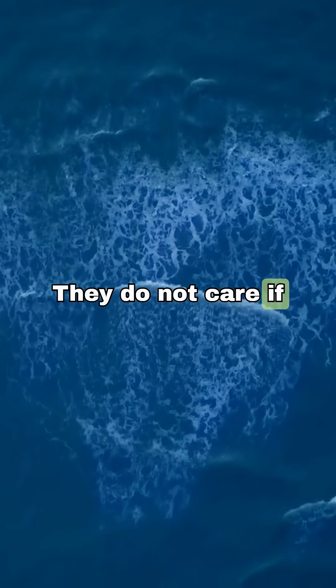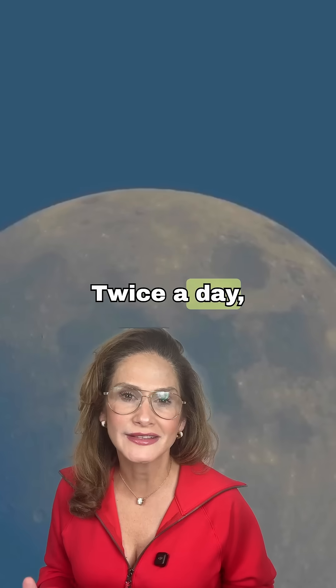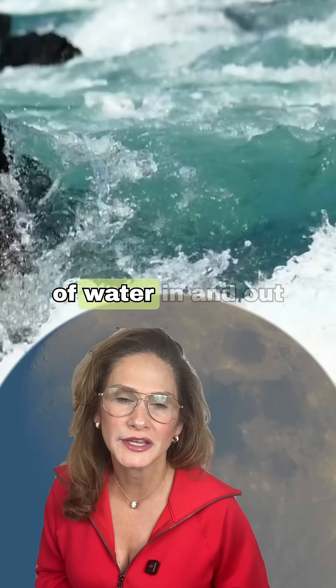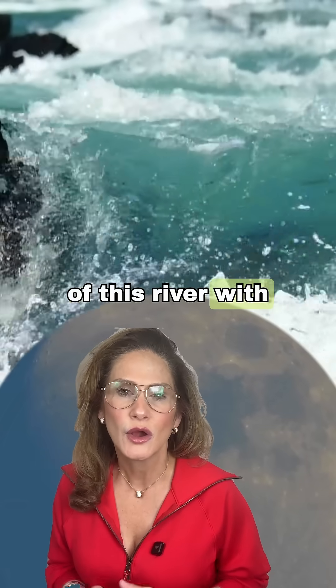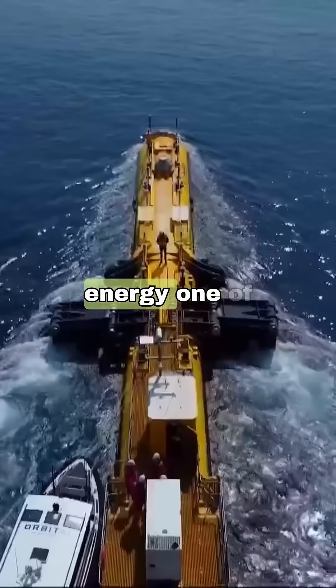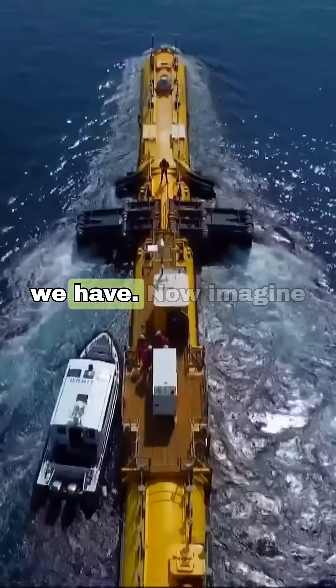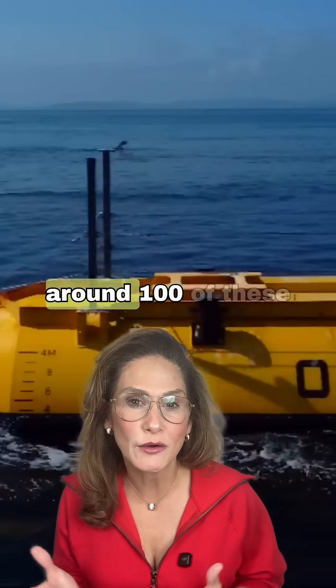Tides do not care if it's cloudy, they do not care if the wind stops. Twice a day, every day, the Moon pulls billions of gallons of water in and out of this river with clockwork precision. That makes tidal energy one of the most predictable forms of clean power we have.